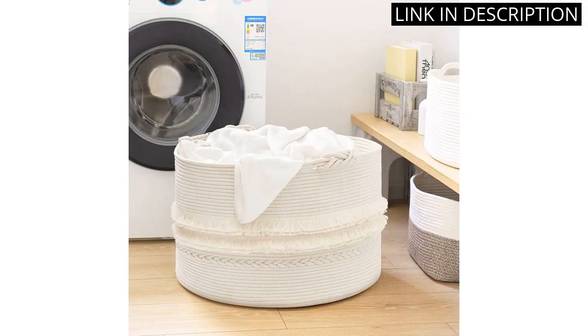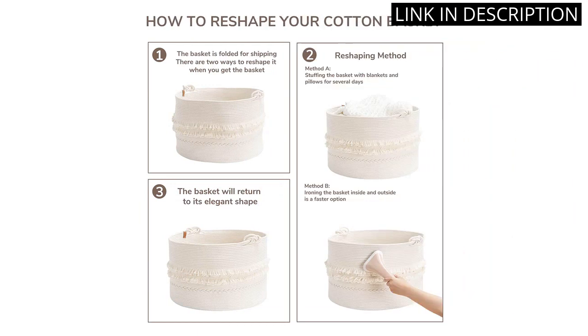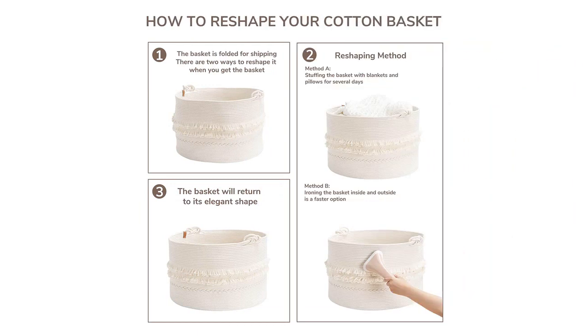The basket is sturdy and spacious, allowing me to store plenty of items. It is also great for organizing baby toys and clothes in a nursery. I highly recommend this basket for anyone in need of functional and stylish storage.